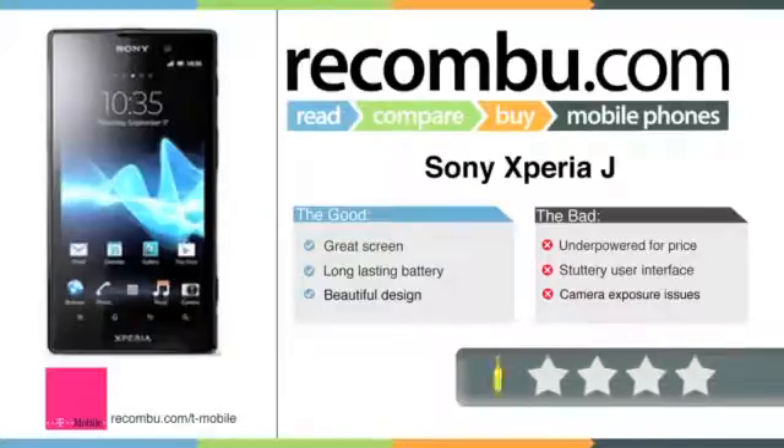Overall, we've got mixed feelings about the Xperia J. It's well designed, with a great screen, camera and battery. However, performance is a bit of a letdown at the price, and we're not sure how well it will perform well into a 24-month contract. A bit of extra cash can get you the far superior Xperia U. But if your main requirement of a phone is for casual browsing and the odd tune, the Sony Xperia J is well worth considering.